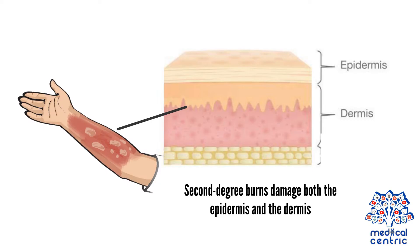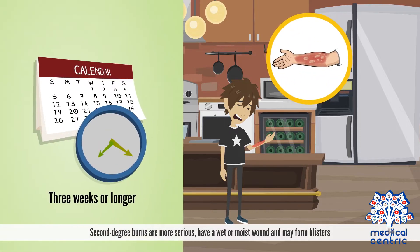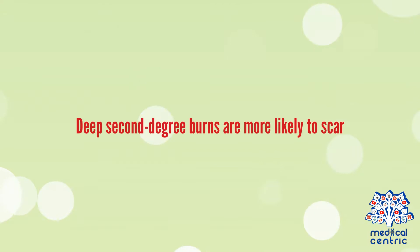Second-degree burns damage both the epidermis and the dermis, affecting the outer layer of the skin and the layer under the skin. They are more serious, have a wet or moist wound, and may form blisters. They may take three weeks or longer to heal without scarring, and deep 2nd-degree burns are most likely to scar.